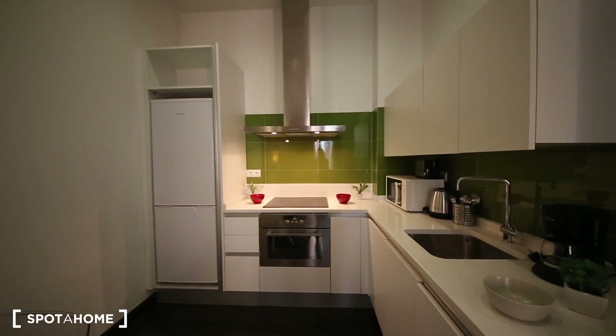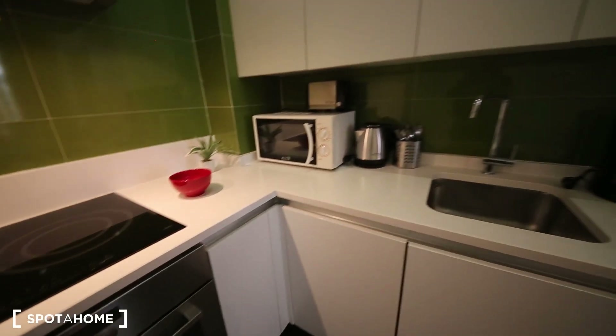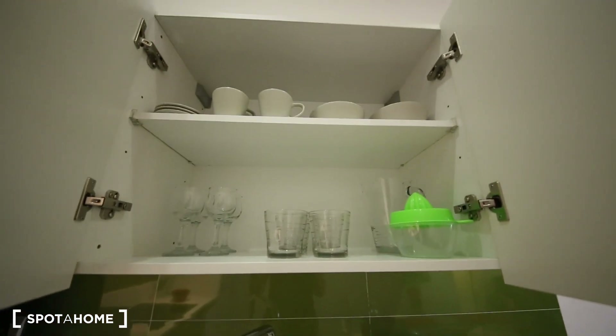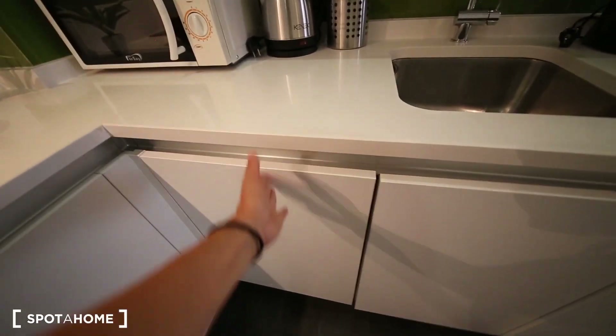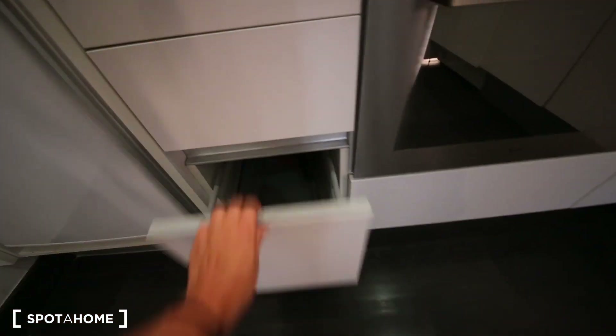And this is the kitchen. The kitchen is fully equipped — it has everything you need. It has a microwave, electrical stove, oven, toaster, kettle, coffee machine, a beautiful sink, and anything you need like glasses, mugs, and bowls are provided. Juicer, plates. There is a washing machine over here and a dishwasher over here. More storage space, cutlery, even pans, and a nice fridge.